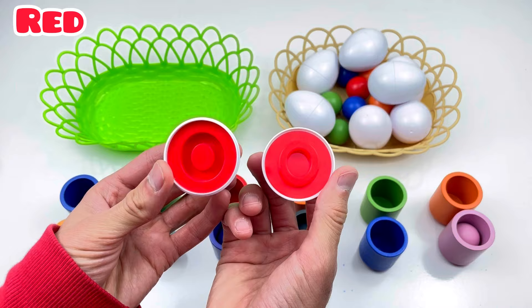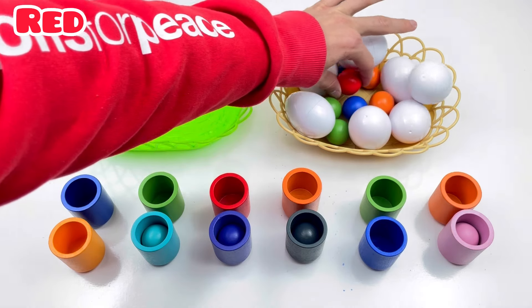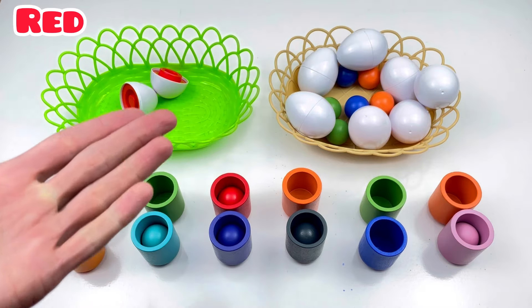Red color! Red color! Where are red balls? Red ball! One, two, three! Good job!